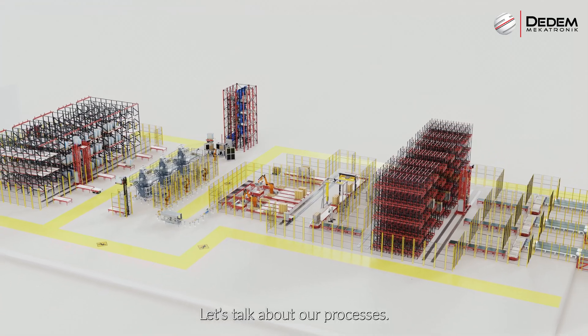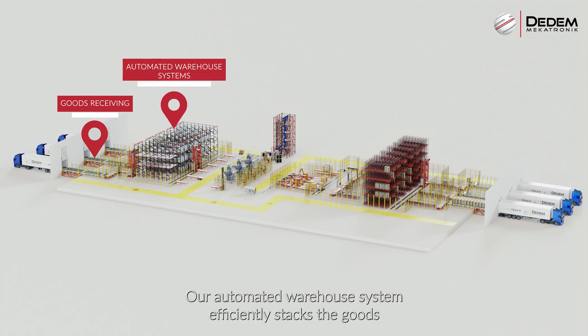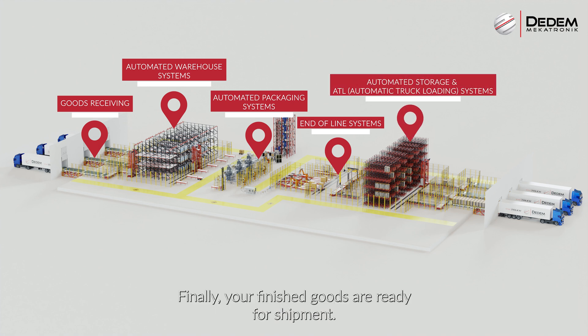Let's talk about our processes. We initiate the process by accepting raw materials into the factory. Our automated warehouse system efficiently stacks the goods, while our packaging system boxes and labels your products. Subsequently, our end-of-line systems assist in wrapping and palletising the products. Finally, your finished goods are ready for shipment.